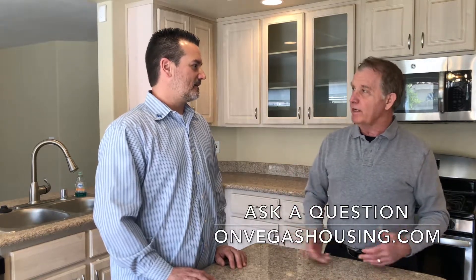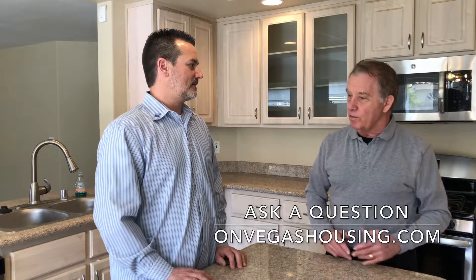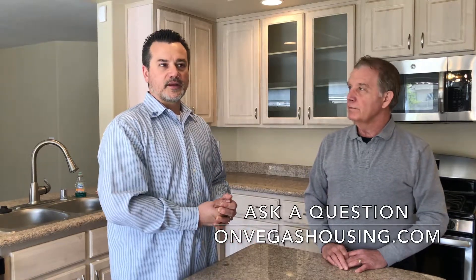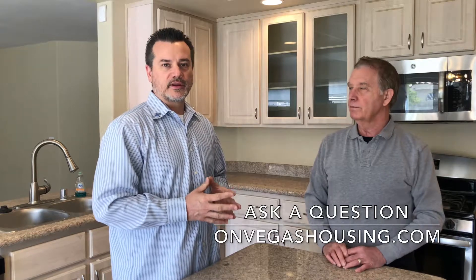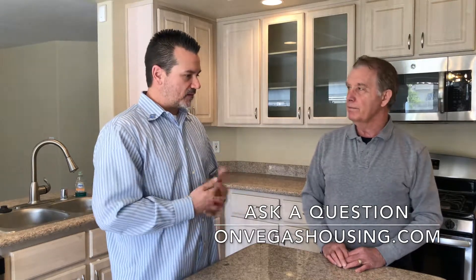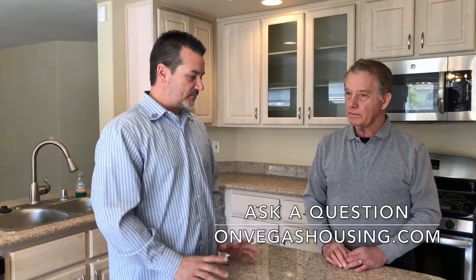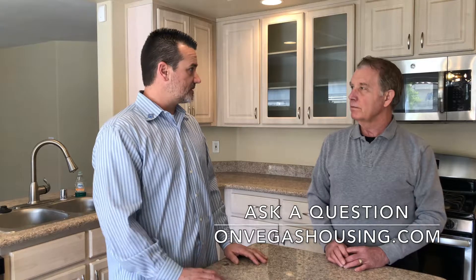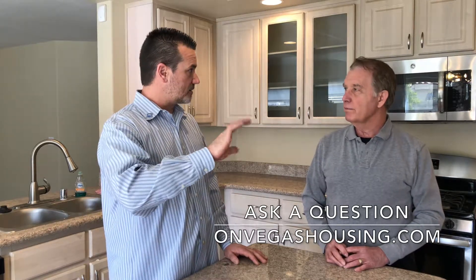So are flooring and painting considered two of those things to remove those kinds of expenses and headaches? Absolutely. If you're looking for repairs or upgrades that are going to give you the biggest bang for your buck, I always suggest the first one is paint, like you mentioned. It's probably one of the cheapest upgrades you can do and it just freshens the whole place up.